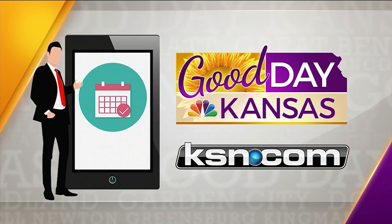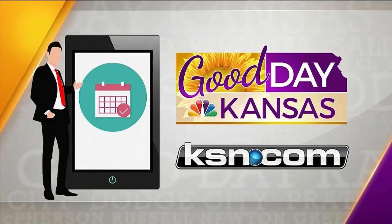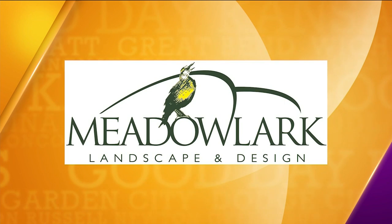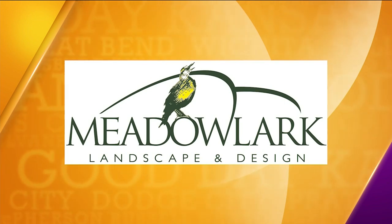If you would like your business highlighted on Good Day Kansas, contact us at gooddaykansas@ksn.com. Beyond the Backyard is sponsored by Meadowlark Landscape and Design, where nature's beauty meets timeless design. Picture a garden that reflects your style and represents your lifestyle — at Meadowlark, we make your dreams a reality.